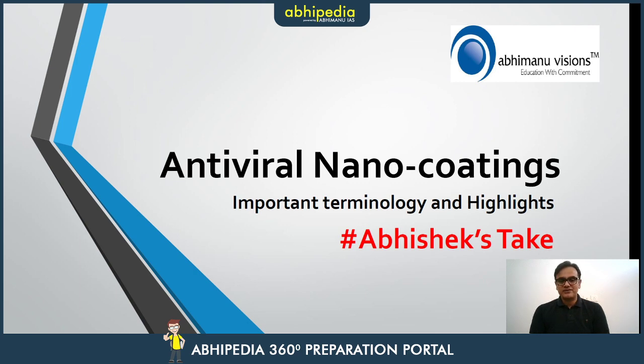It's a part and parcel of current affairs and it is a development under India's mission on nanotechnology. The presentation of today's video is available in the description of this video. We will talk about antiviral nanocoatings, including factual analysis and means of its utility.